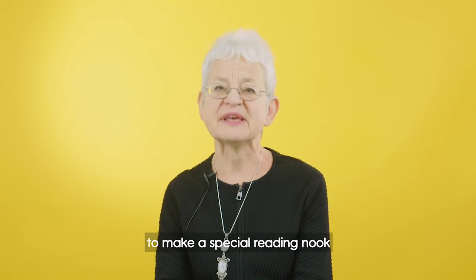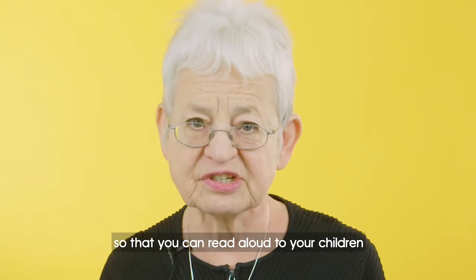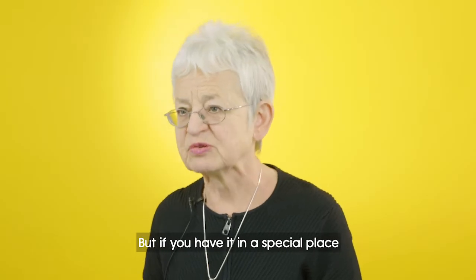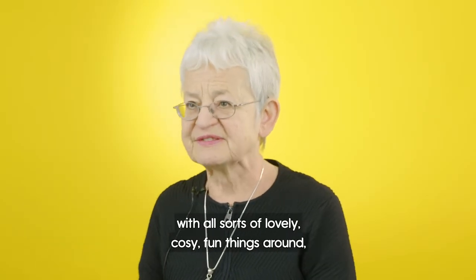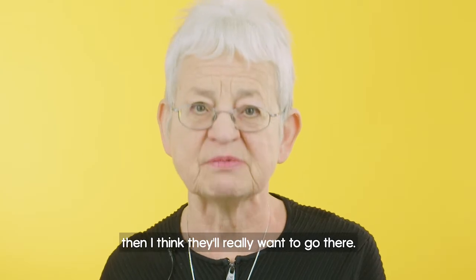I think it's a lovely idea to make a special reading nook so that you can read aloud to your children or share a story together. But if you have it in a special place with all sorts of lovely cosy, fun things around, then I think they'll really want to go there.